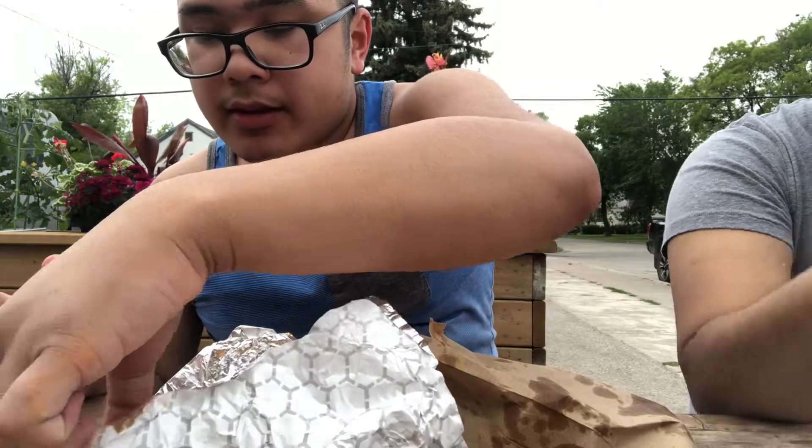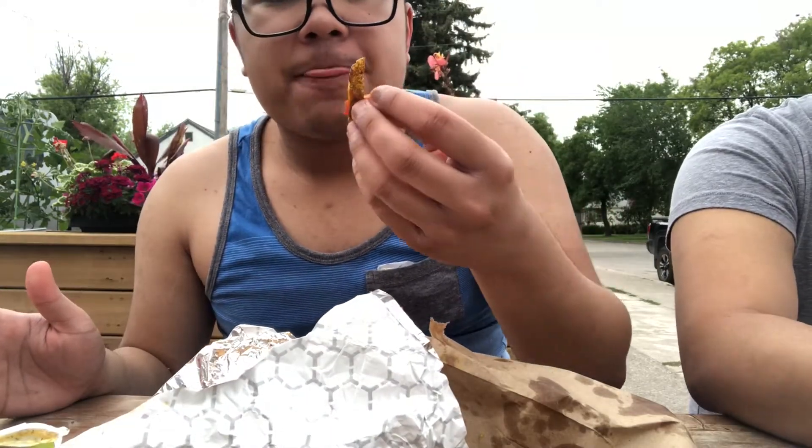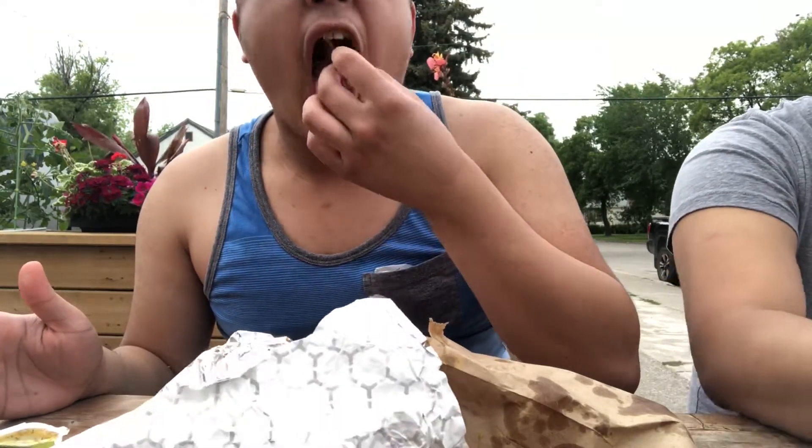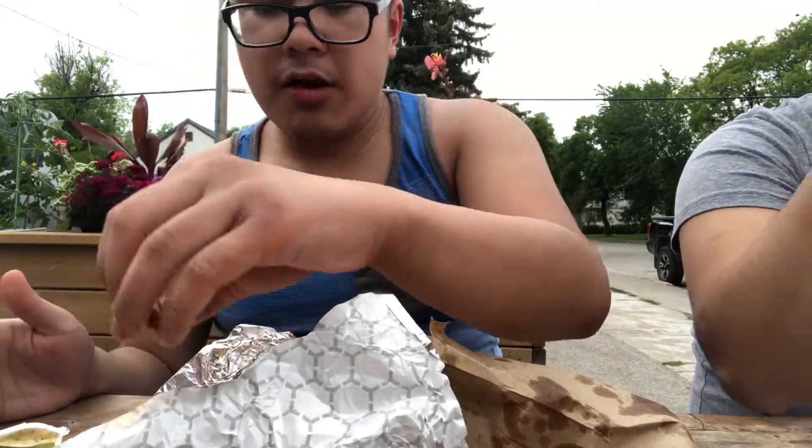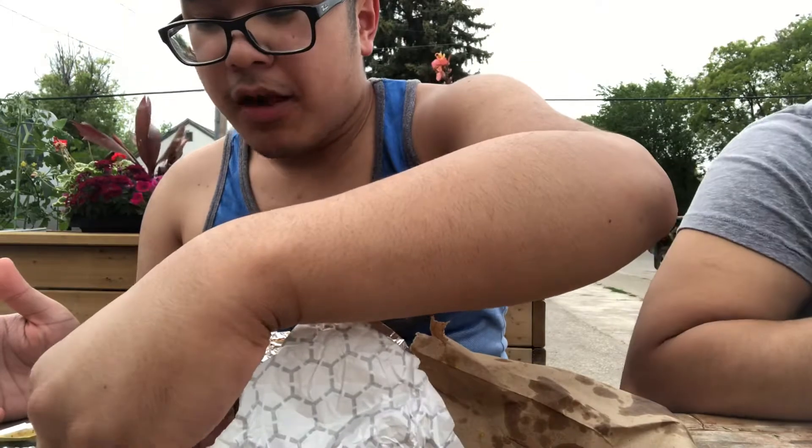Taste some fries here. Nice fries in here. Crunchy, but a little bit soggy, just so you know. Not bad. I can taste that homemade potato-y in there.